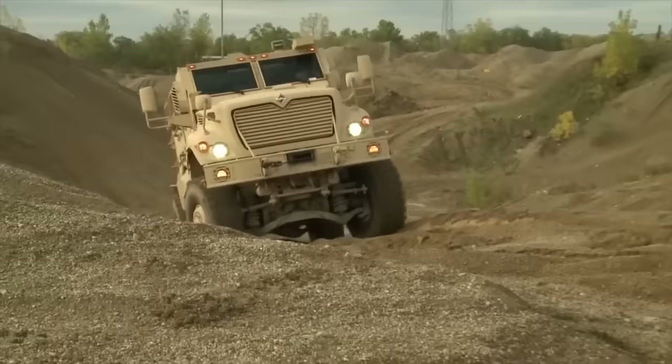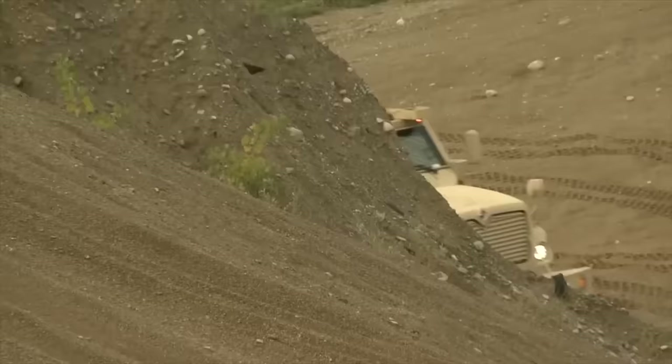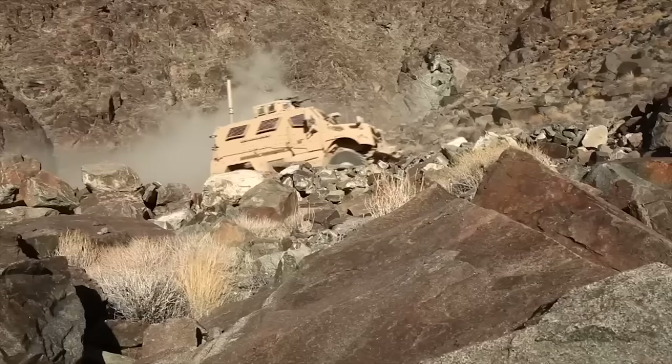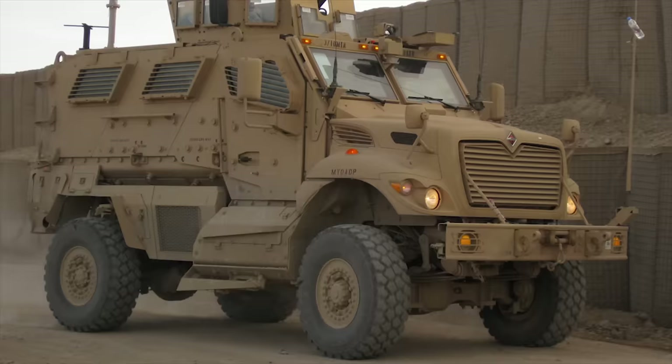The armor of the Max Pro was designed and manufactured by the Israeli Plasan. The armored hull is bolted together rather than welded, which facilitates repair in field conditions. The vehicle can be fitted with add-on armor and provides protection against direct fire and RPG rounds. The Max Pro is fitted with NBC protection systems and can be fitted with a roof-mounted and shielded 7.62mm or 12.7mm machine gun.